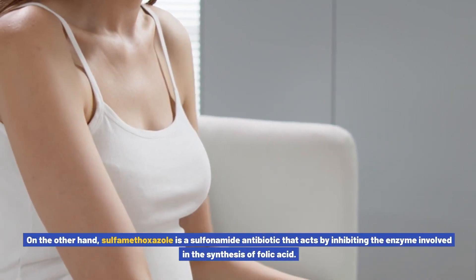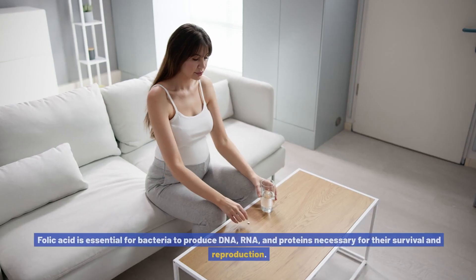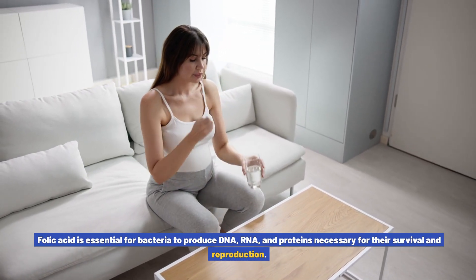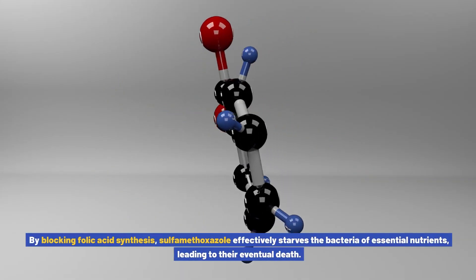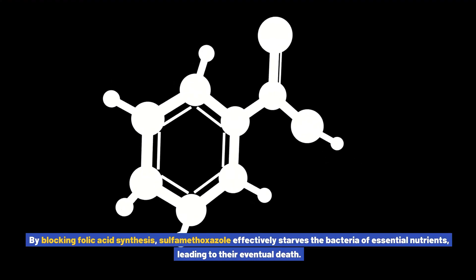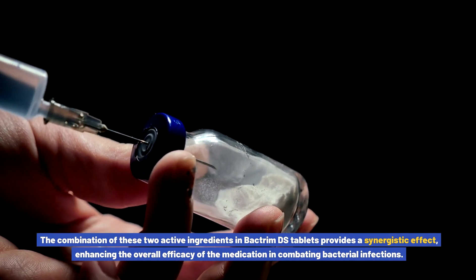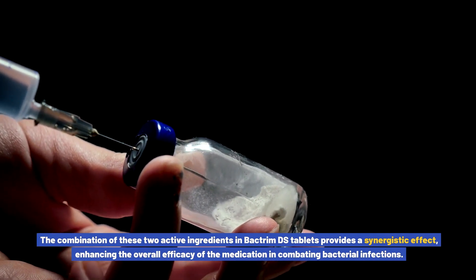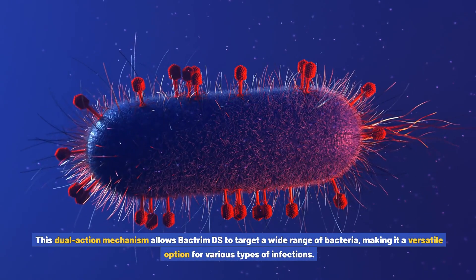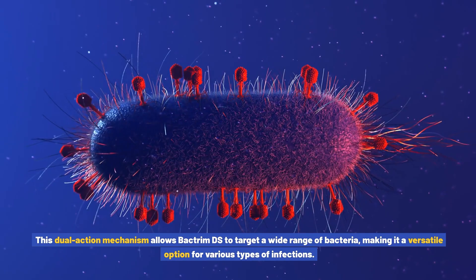Sulfamethoxazole is a sulfonamide antibiotic that acts by inhibiting the enzyme involved in the synthesis of folic acid. Folic acid is essential for bacteria to produce DNA, RNA, and proteins necessary for their survival and reproduction. By blocking folic acid synthesis, sulfamethoxazole effectively starves the bacteria of essential nutrients, leading to their eventual death. The combination of these two active ingredients in Bactrim DS tablets provides a synergistic effect, enhancing the overall efficacy of the medication. This dual-action mechanism allows Bactrim DS to target a wide range of bacteria, making it a versatile option for various types of infections.